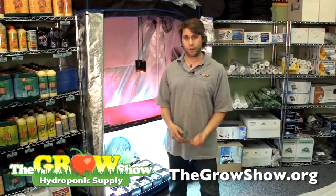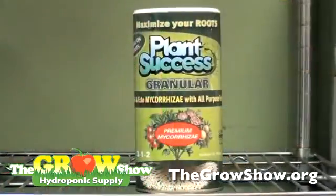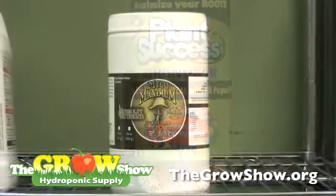Another way would be to amend your soil with microbes in a slow-release granular form, such as Plant Success granular or Microbial Maximum.